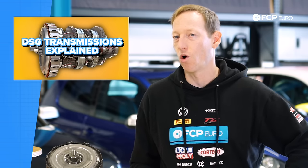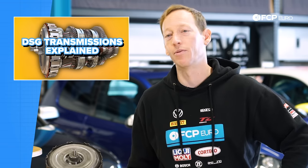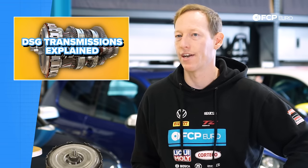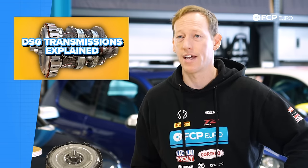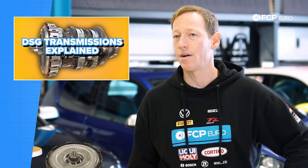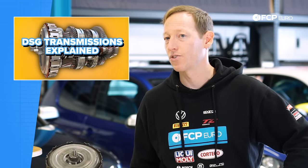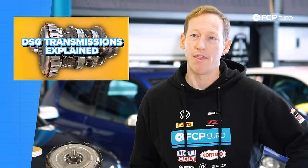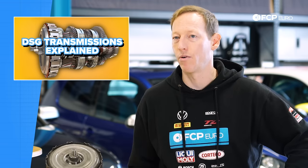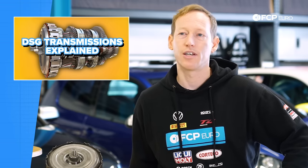Now that we've talked about how the DSG works, you might think it's all flowers and sunshine with no problems — and you're kind of right and kind of wrong. It certainly has a lot of advantages, but it does have a few disadvantages. One of the major advantages is that, unlike all the other automatics Volkswagen Audi had produced up to that point, the DSG is really reliable. You do need to do some fluid and filter changes, usually required about every 35 or 40,000 miles depending on your car and how you use it. Provided you do those changes, the life of the components — clutches, synchros, gear internals — generally tends to last quite a long time.